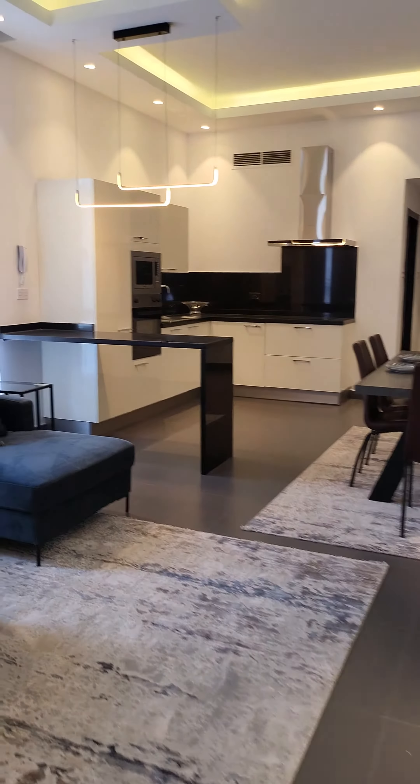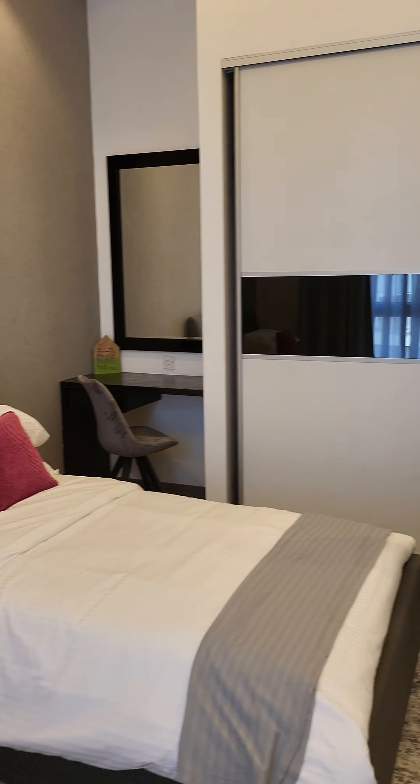And this is the guest room and the kids room. Sunlight is coming in very nicely.